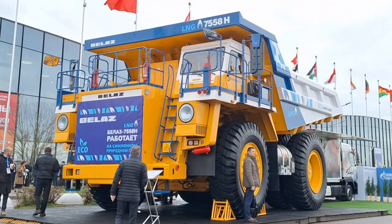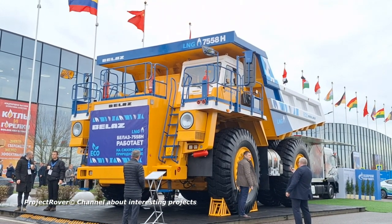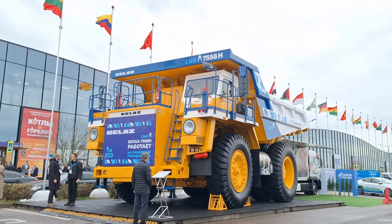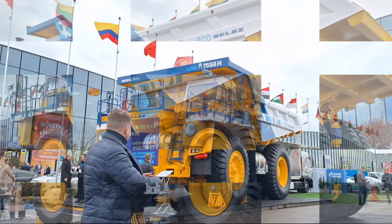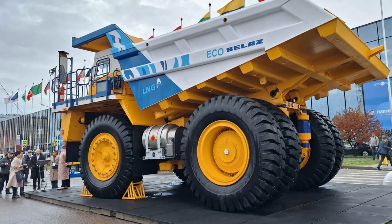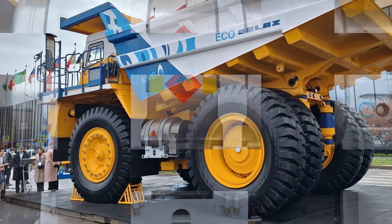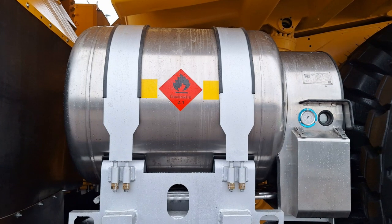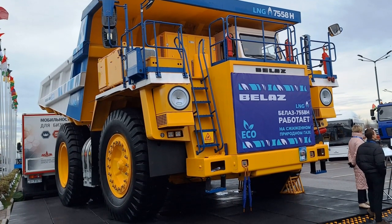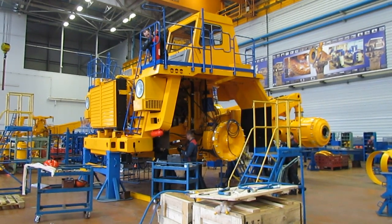The largest representative of the new gas special equipment is the Belaz mining dump truck with a lifting capacity of 90 tons. Developed in Belarus but sold on the Russian market using Russian components, its total weight is 170 tons. Its first sample with a methane-powered engine was handed over for trial operation to one of the Kuzbass mining companies about a year and a half ago. The trial was apparently successful, and the same customer has expressed a desire to purchase 10 more. The new dump trucks, in addition to the main cryogenic tank of 1,400 liters, received an additional 350-liter tank, so there is now enough fuel for a full 12-hour shift. The next planned Belaz gas innovation is a giant methane-powered dump truck with a payload capacity of 130 tons.